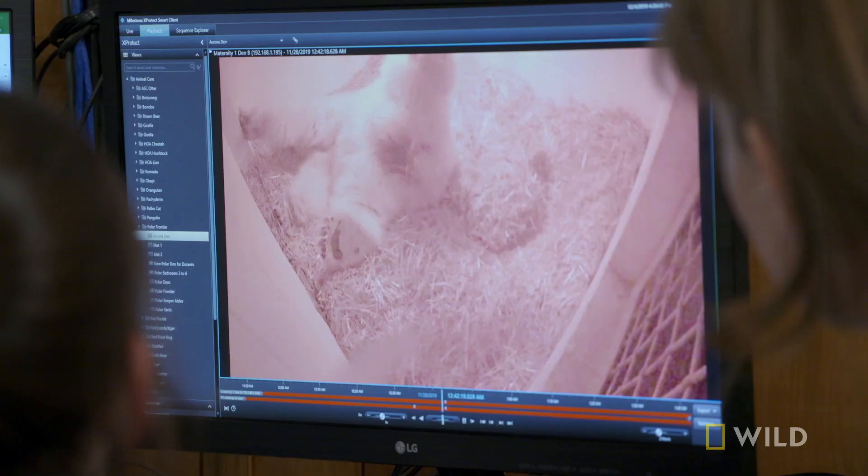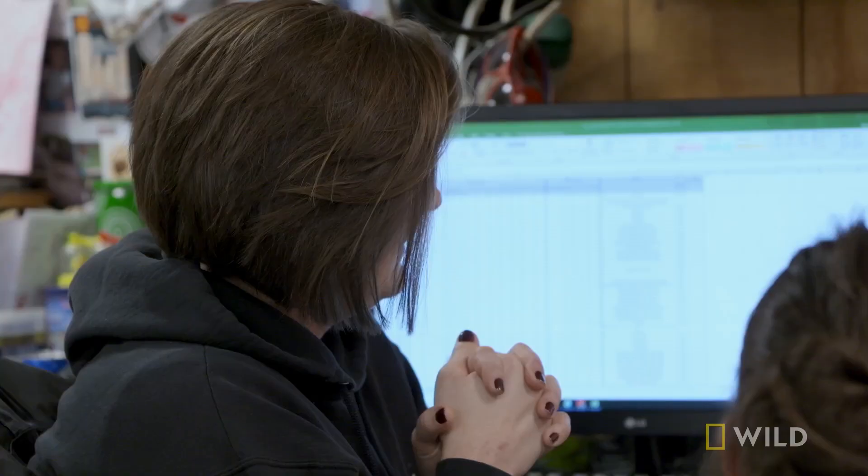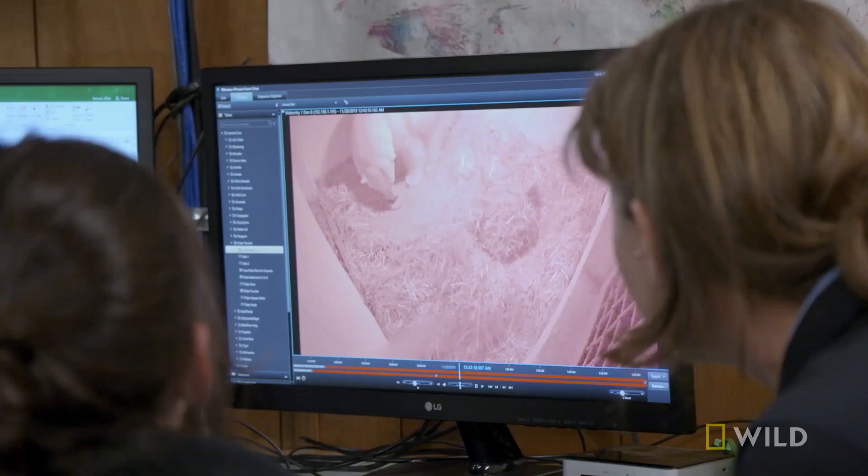Aurora giving birth - she's a pro at it now. She likes to do these weird spin moves. She lays on her back and all of her limbs are going everywhere and she's spinning. It's super weird but super cute. It kind of looks like she's breakdancing a little bit, and it ends in a cub coming out.